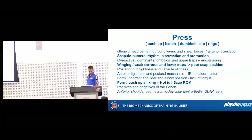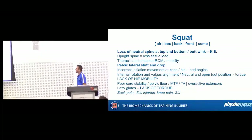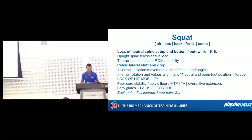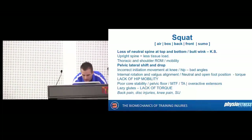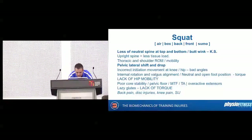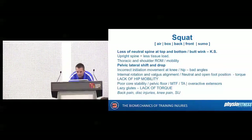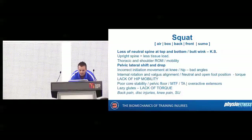This is why physios bang on about winging so much. There's no point trying to protract on a bench press when it's heavy because you won't get good enough control at the top. You might as well sit in retraction and keep it safe. You just have to make sure that person isn't winging — and if they are winging, should they be loading up the bench press? If they do, they're probably going to get injured.